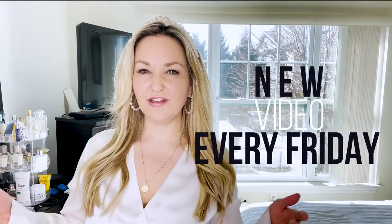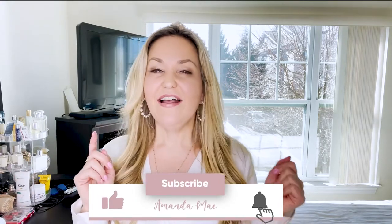Welcome back, and for those of you who are new here, I'm Amanda. I post a new video every Friday morning — something beauty-related, fashion-related, unboxings, luxury items, products, etc. Thank you for joining! If you're not new, thank you for watching again. Make sure you subscribe and hit the bell so you're alerted when I post every Friday morning.